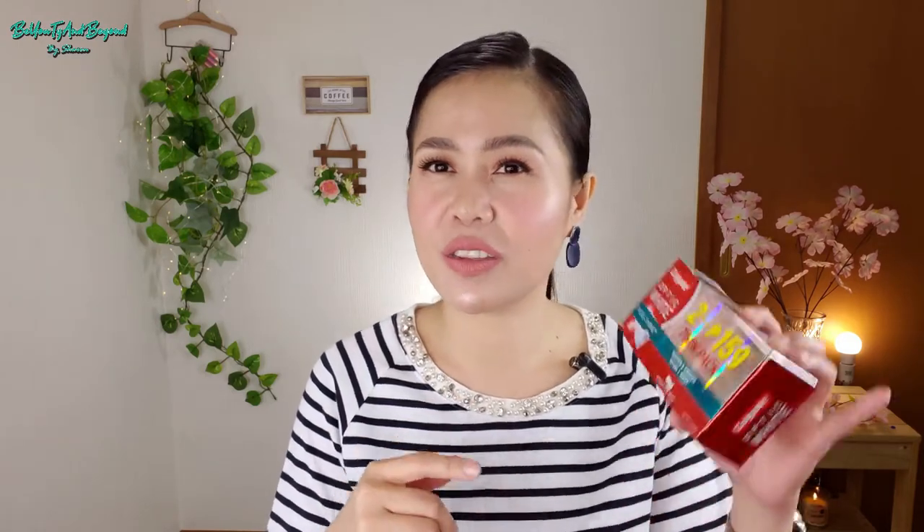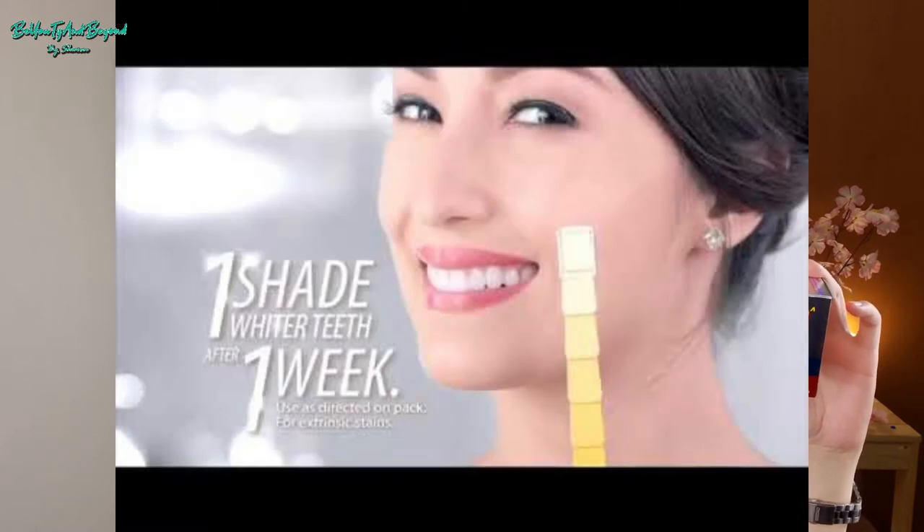Anything that is whitening, especially for teeth, I am really interested in. When I saw the commercial for this Colgate one, it was so catchy because it featured Solene, and her teeth looked really white. The ad claimed it dramatically whitened her teeth, so I immediately got this one.